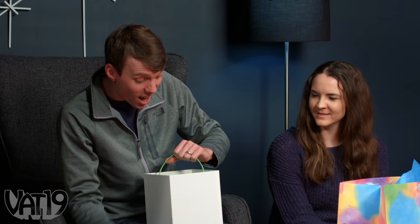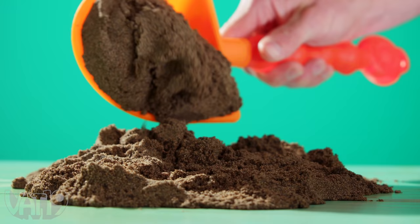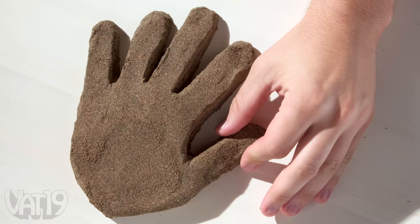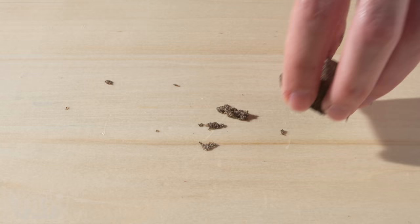We got play dirt! This is sort of like our kinetic sand stuff. It looks like dirt, but it's not — it molds together and sticks together. It's super easy to clean up. This is a good first gift to get, but it could be bad because it might be very stealable. Alright, so Ben's got the play dirt.